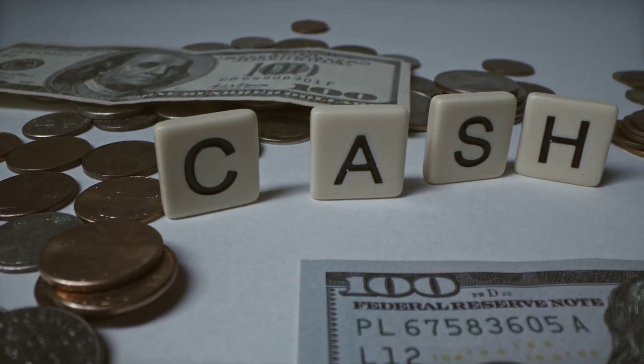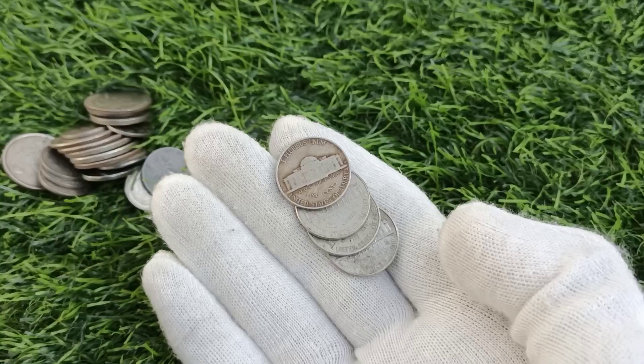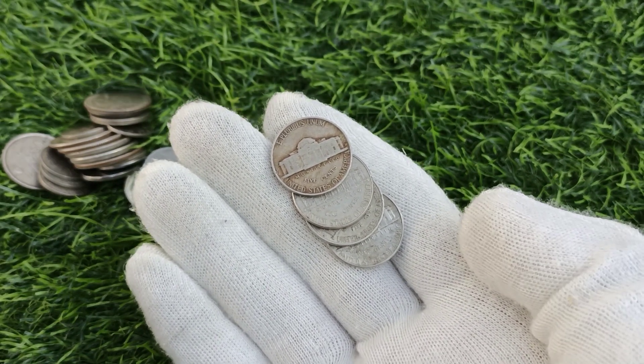Attention, coin enthusiasts! Brand Coins TV is here to help you uncover the magic hidden within your pocket change. Stay tuned as we reveal the top three 1970–2006 Jefferson Nickel unexpected treasures that could be lying in wait, just waiting to be found.